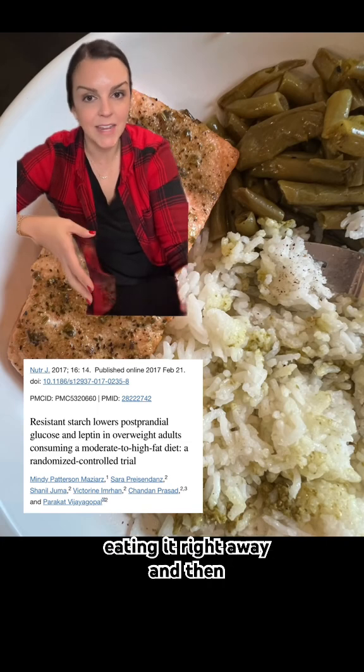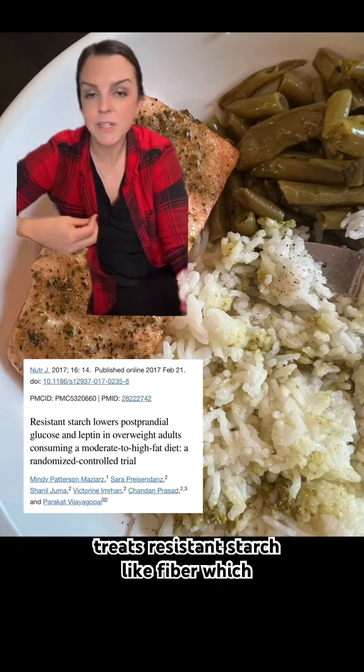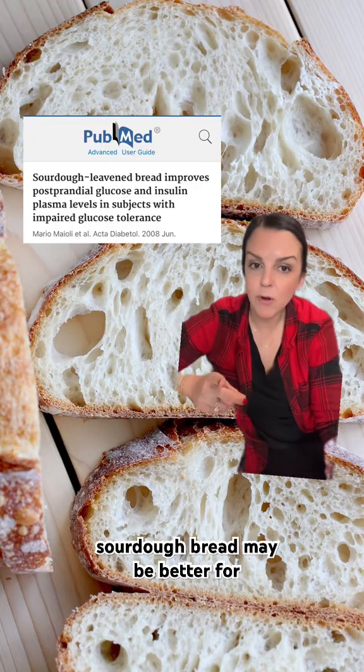some of the starch is converted to what we call resistant starch. The body treats resistant starch like fiber, which means you have a more stable blood sugar response than if you'd eaten it right away.